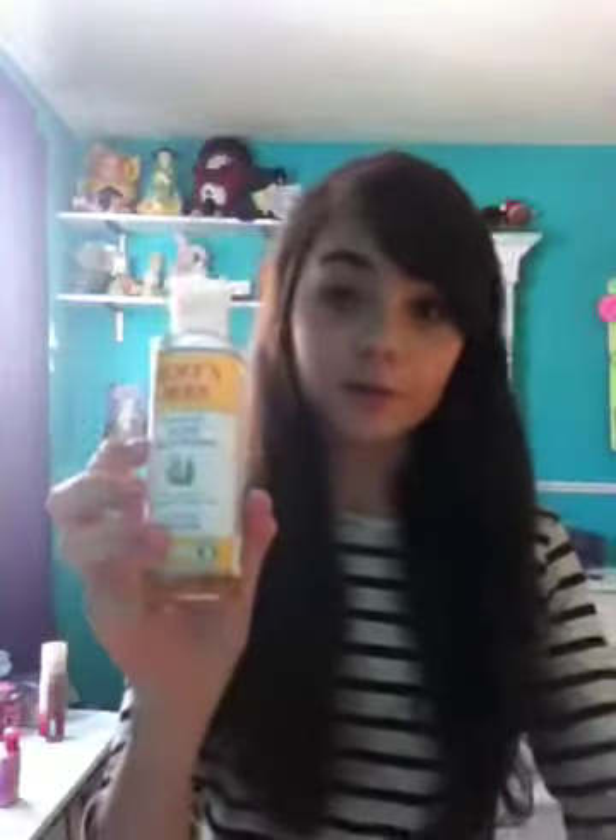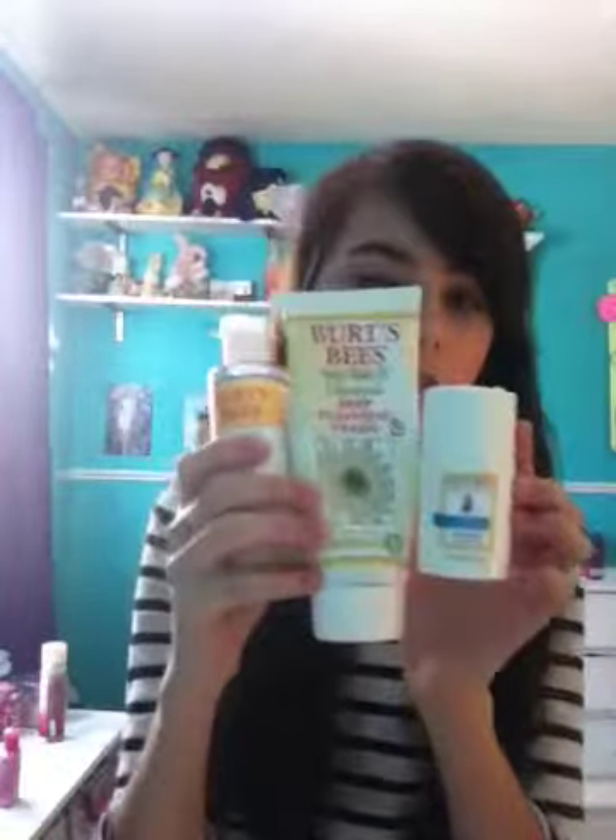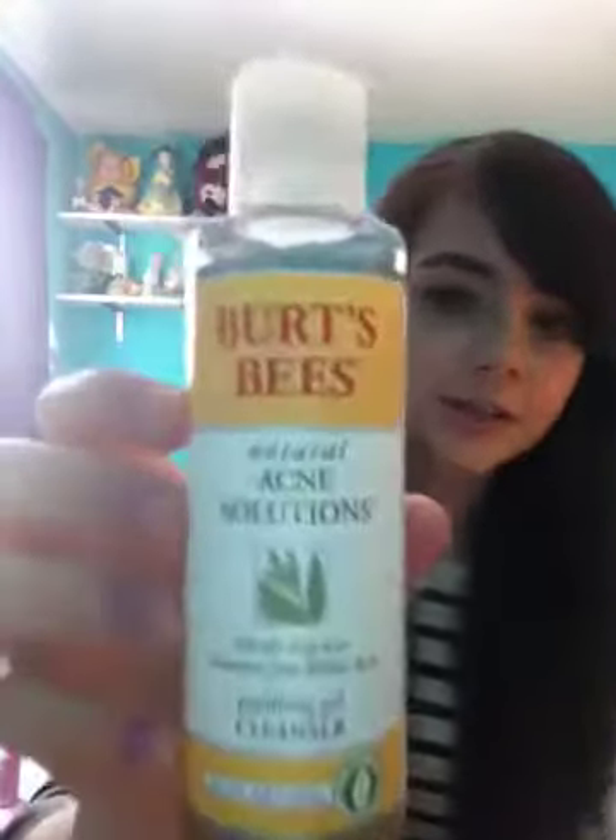Okay, so first off, I'm going to be starting with my nightly routine. I use three products, and they're all Burt's Bees. The first thing that I use at night is the Burt's Bees Acne Solutions Purifying Gel Cleanser.